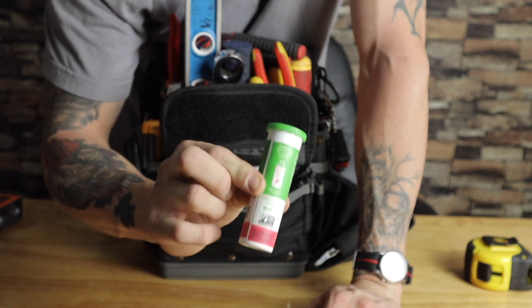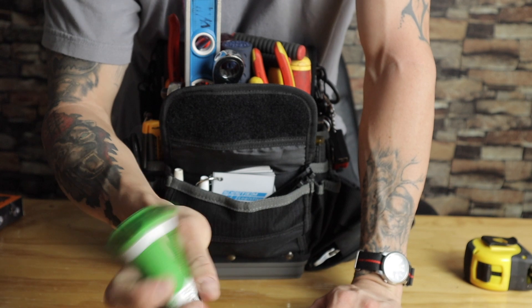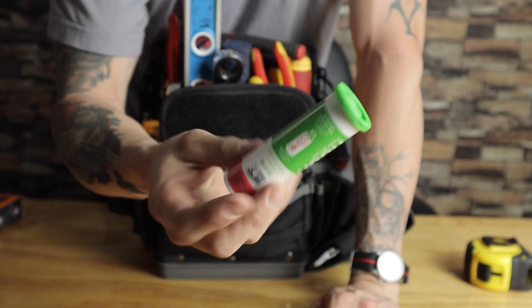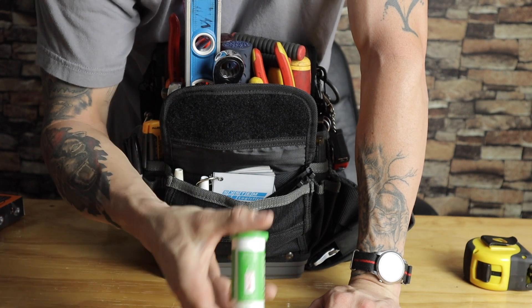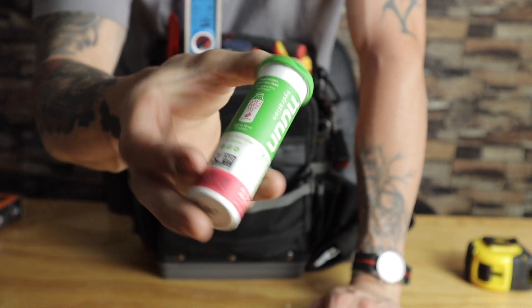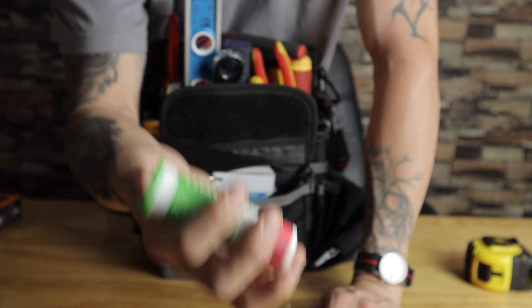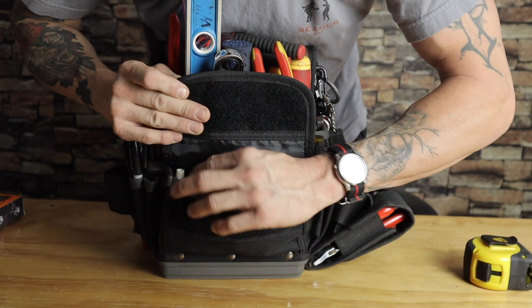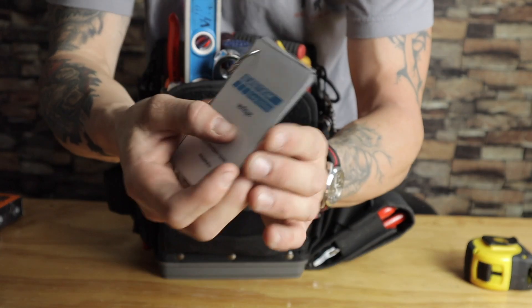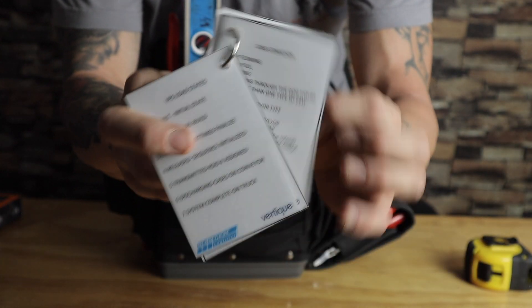Other than that I have these hydration tablets you stick in water — being hydrated during work is so important. I also do the Liquid IV thing. If I'm working a lot of hours I'll do Liquid IV, and I'll even go to the doctor and get vitamins pumped into me. But these I always keep on me just in case water's not doing the trick.